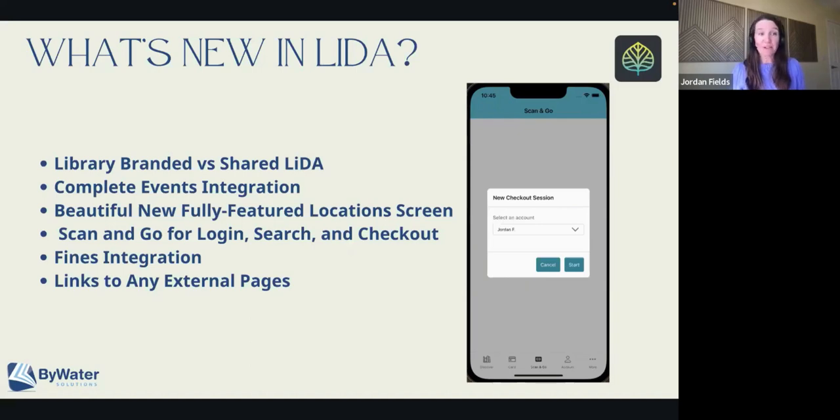Brand new for LIDA: we have complete events integration. So if you're used to seeing all of the wonderful events in Discovery, those same features are now available in LIDA. We've also added a new way to look at the location — it's just really pretty. I don't want to show too many of the screenshots here because I want you to come talk to us at PLA and see it.